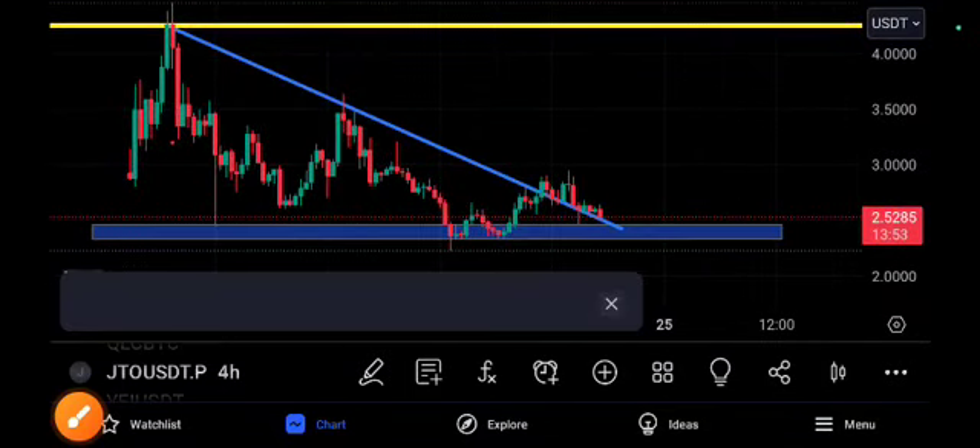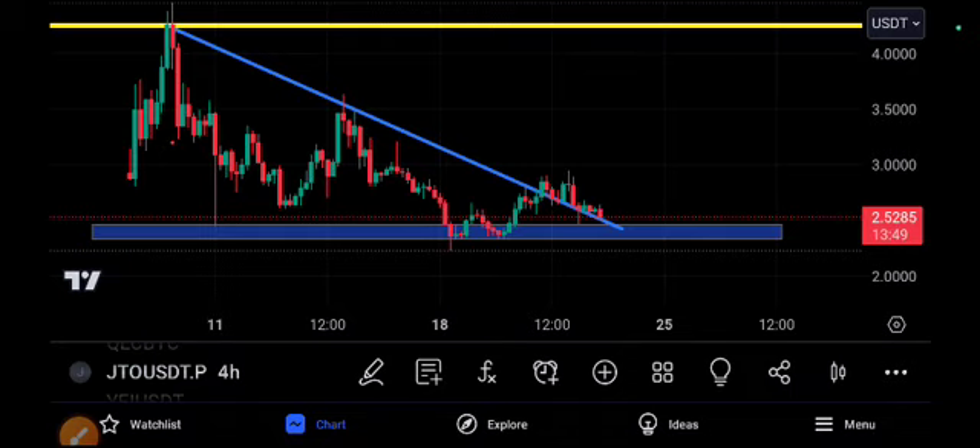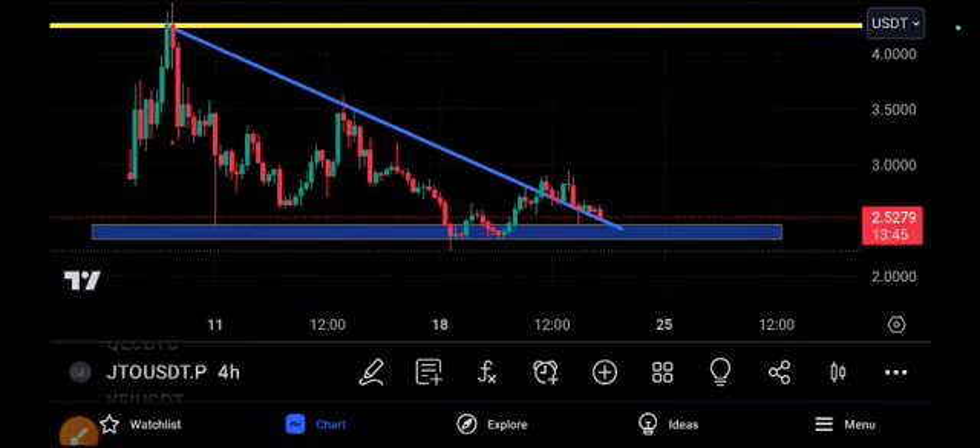Hey, what's up GTO coin holders! Welcome to another brand new video. Today's video is gonna be very special and 100% accurate because of my technical analysis. If you want to convert $200 to $1600 in two or three days, I will give you a signal with 100% guarantee — just follow it.